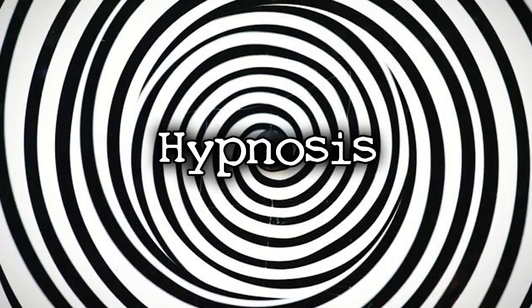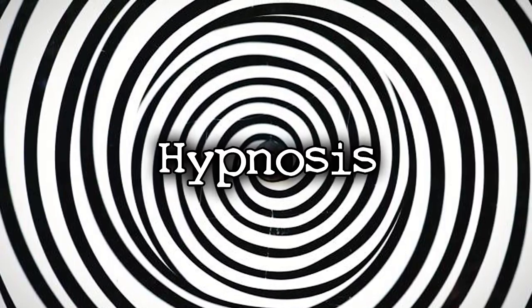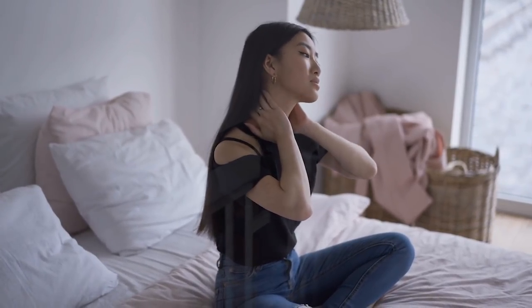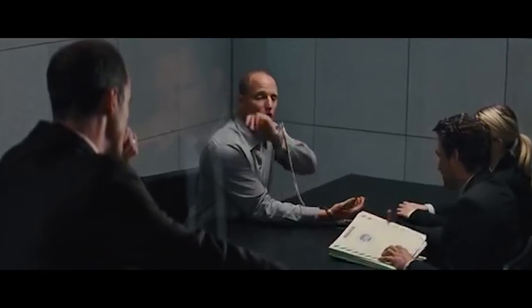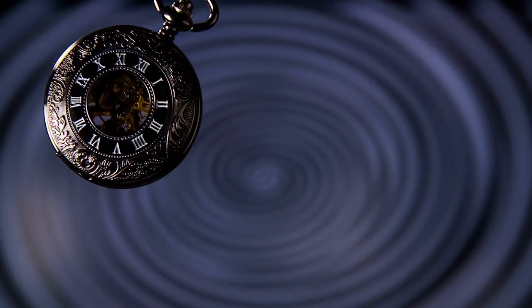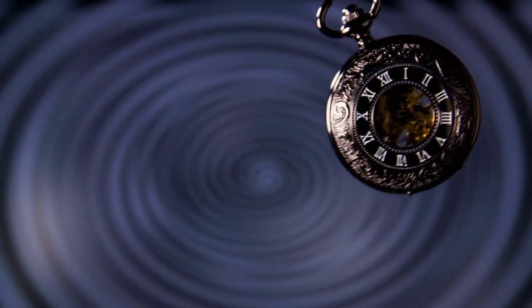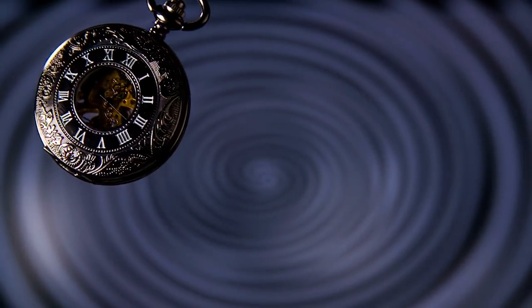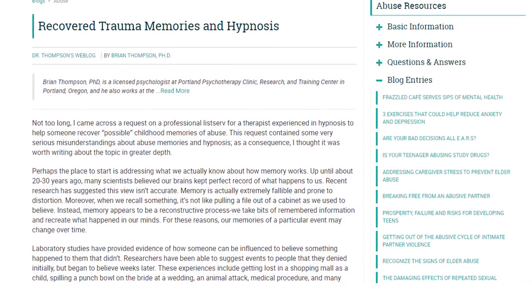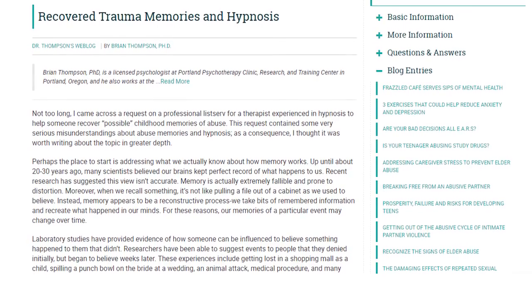Hypnosis is an induced mental state that allows people to recall memories thought to be lost. It is also known to be used as a form of therapy, pain management, and even a form of interrogation. Some believe it to be more powerful than it actually is, but all we know is that some form of hypnosis does actually exist and can be beneficial to some. There have even been reports of people remembering long-forgotten memories by utilizing hypnosis to recall their deep thoughts.